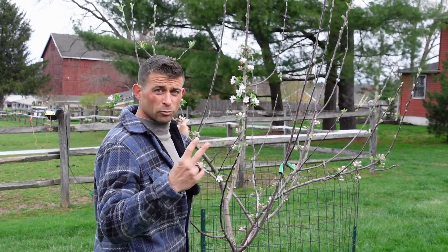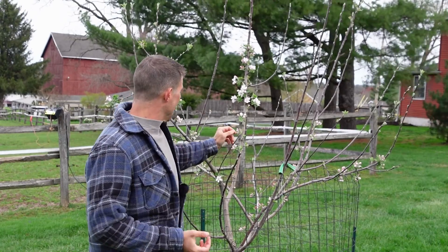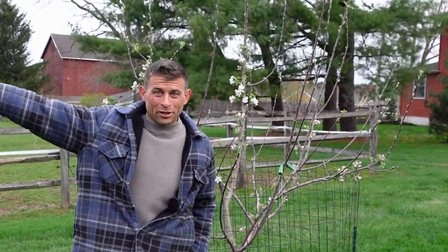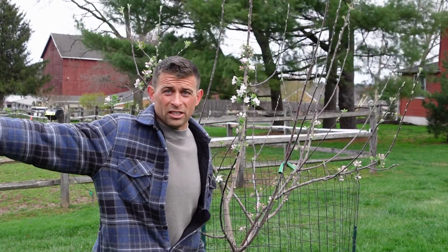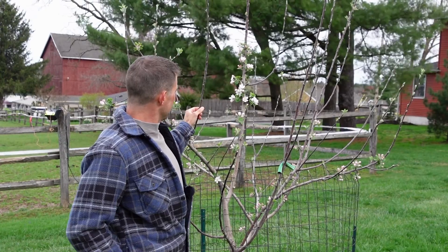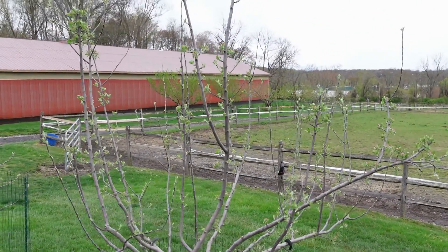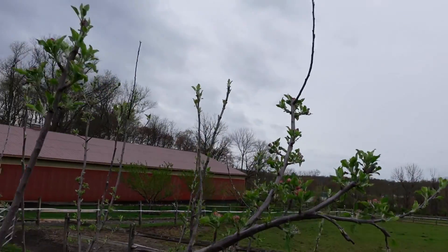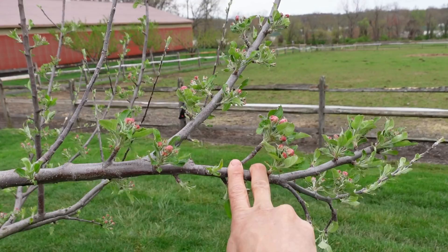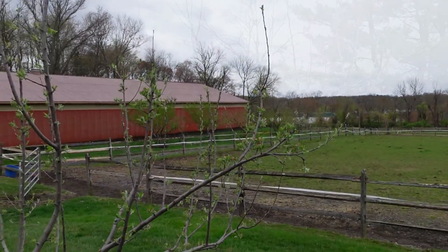So this is the Macintosh — it's in flowering group two, and you can see it is pretty far along. If you have a Macintosh and you are looking to buy a Red Delicious in flowering group four, you are probably not going to get cross-pollination. Let's go look at the Red Delicious. Here's the Red Delicious, and there's not a single flower open. This is group four and the Macintosh is in group two. Maybe you'll get a little overlap, but I doubt it.